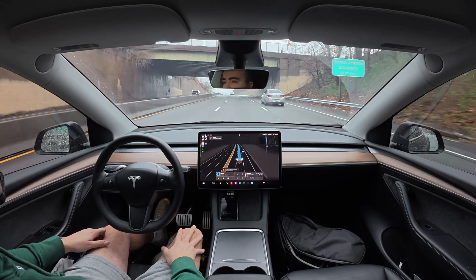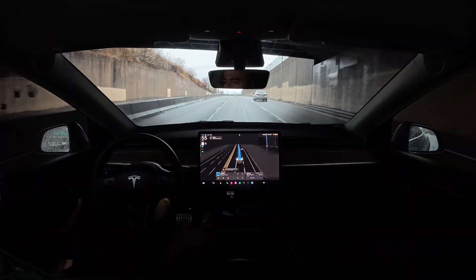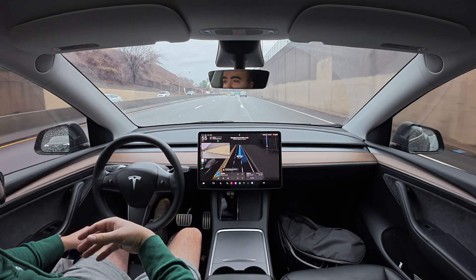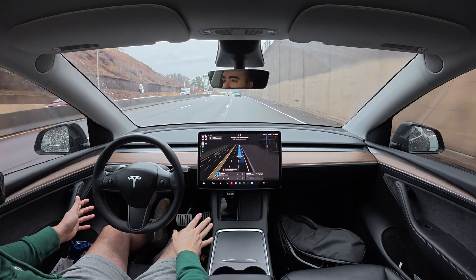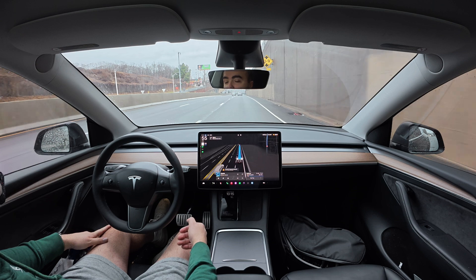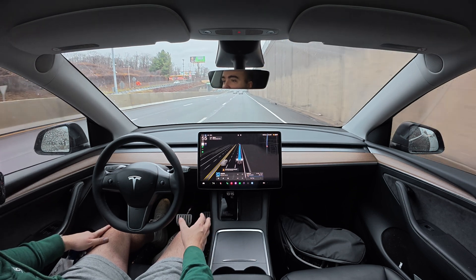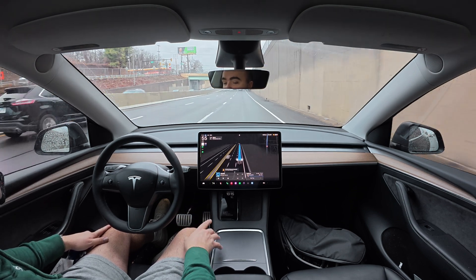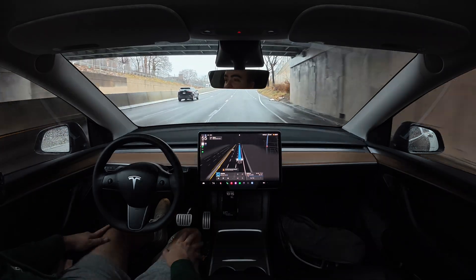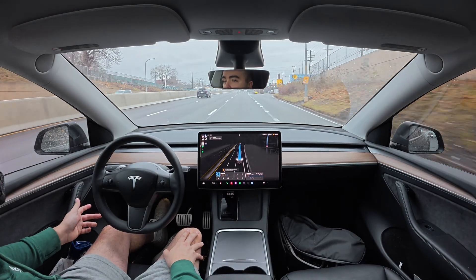One thing right off the bat I'm interested in is the windshield wipers aren't going like crazy. Whenever I'm driving and there's a little bit of rain out, the windshield wipers — the automatic ones — just keep going like crazy. It's just in my instinct now when I throw full self-driving on to jump in and turn off the windshield wipers because I've had such an issue with the auto wipers.